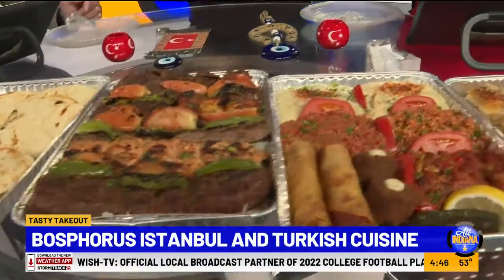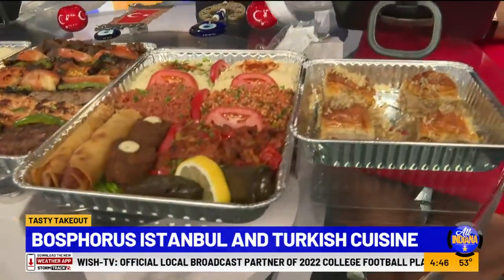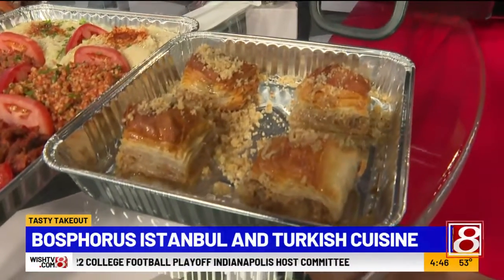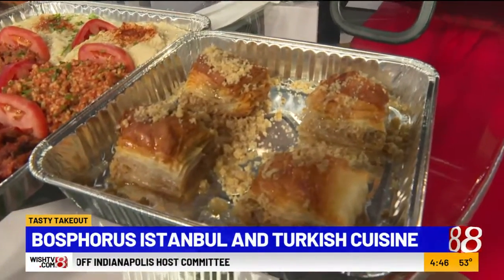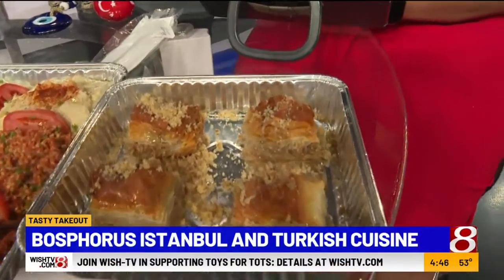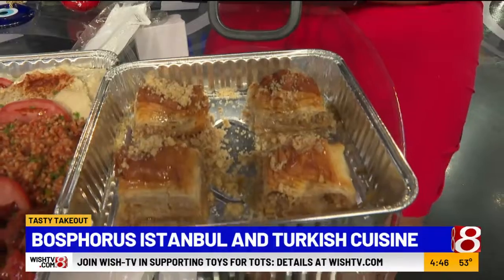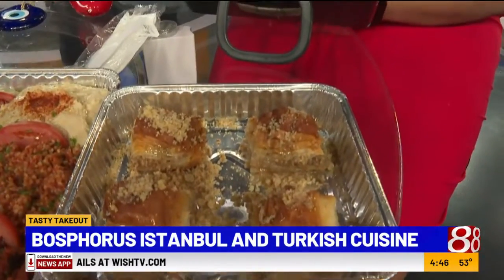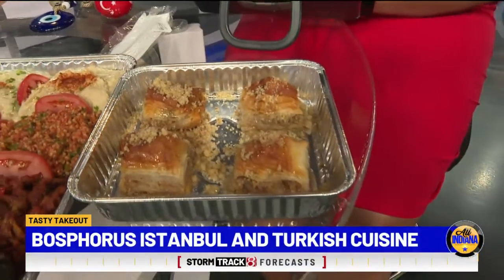And maybe even a sweet tooth right here. This is the last station on the table, after you finish everything — this is the Turkish baklava. It's filled with walnut, and then we put syrup. We don't put honey — that's why it is not too strong or too sweet. We make the syrup from boiled water, sugar, and lemon, and then put it on top of the baklava.